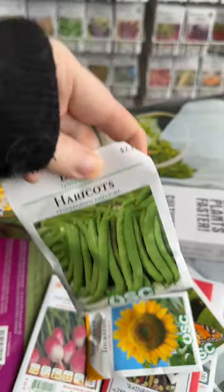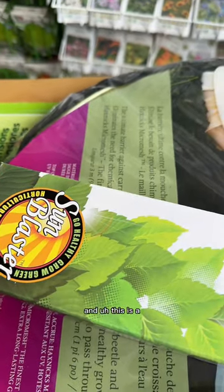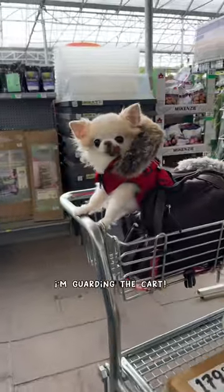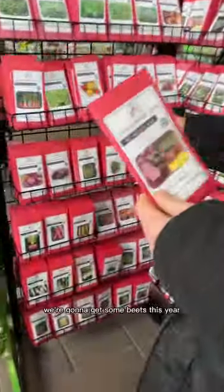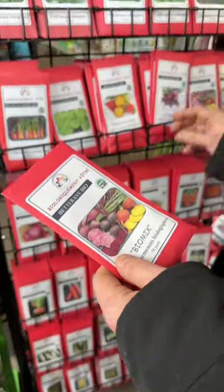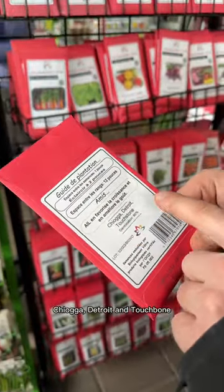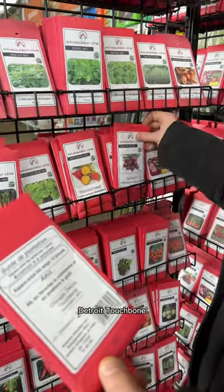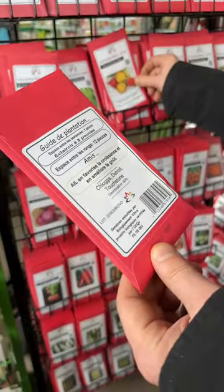Green beans. And white cucumbers. We are still looking for seeds, Cedric. We're gonna get some beets this year. It's Chiyoga, Detroit, and Touchdown.